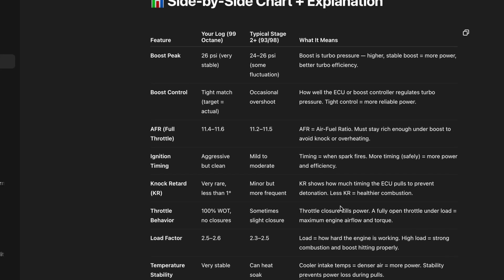As you can see here I've got a side-by-side chart. So this is my log — what I filled in with the Dazzle map onto MHD and then uploaded to ChatGPT. I've compared this to a typical Stage 2 Plus tune, since ChatGPT can read many other tunes and compare them to mine. We're going to start off with boost peak — the PSI that the turbo creates. Higher, stable boost equals more power and better turbo efficiency. You can see mine is maxing out around 26 PSI, which is apparently very stable, comparing it to other base maps on 93 and 98 octane fuel. We've also got boost control — a tight match — meaning the target boost is actually hitting quite well, so the ECU or boost controller regulates turbo pressure tightly, which equals more reliable power.